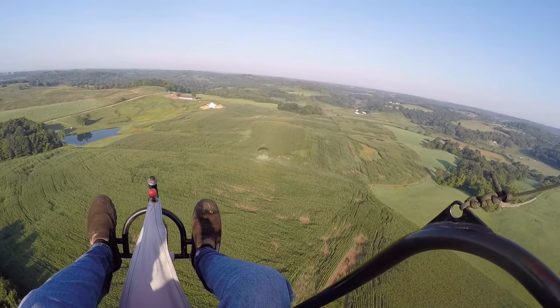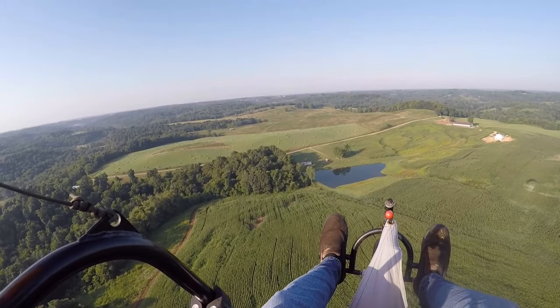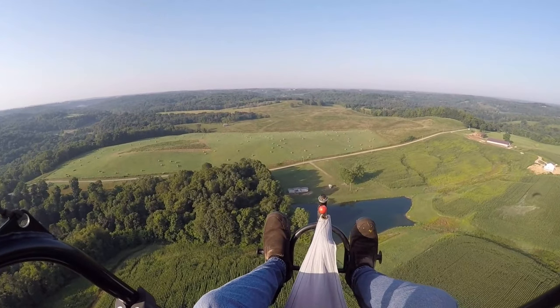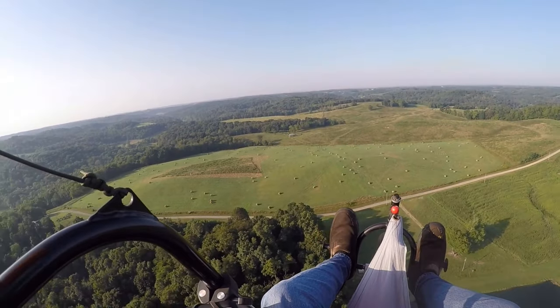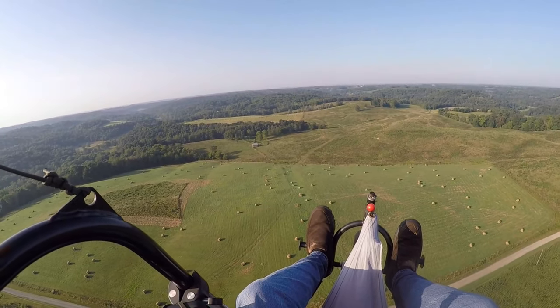There's deer down there in the corn. About 8 o'clock. Doing 37, 38 miles an hour, heading with the wind.